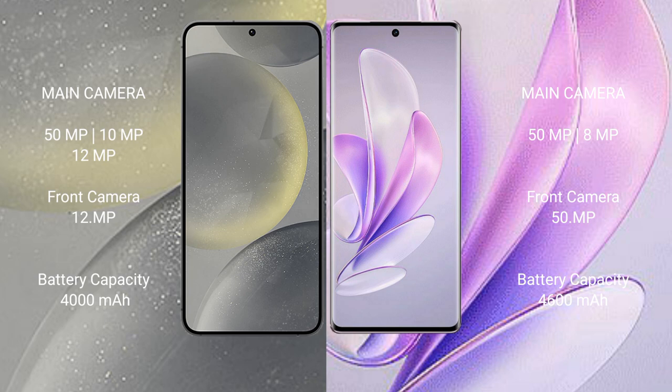Samsung Galaxy S24 has a 4000mAh battery with 25-watt fast charging support. Vivo A17 has a 4600mAh battery with 80-watt fast charging support.